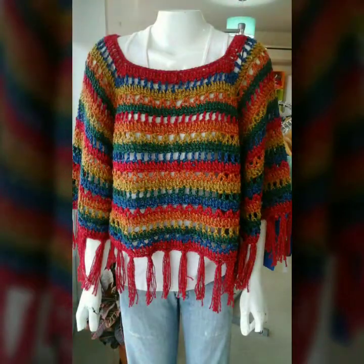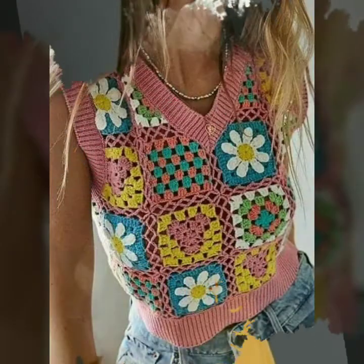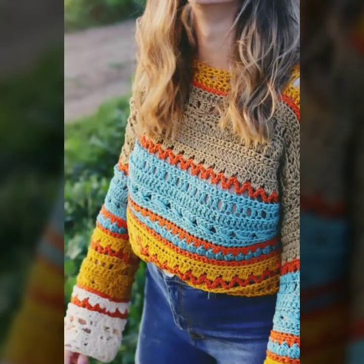I hope that you're going to love this collection and you're going to find this collection very helpful and very useful for you. All of these designs are my favorite and I hope that this collection is going to be your favorite too.